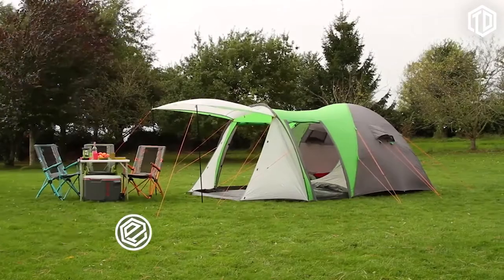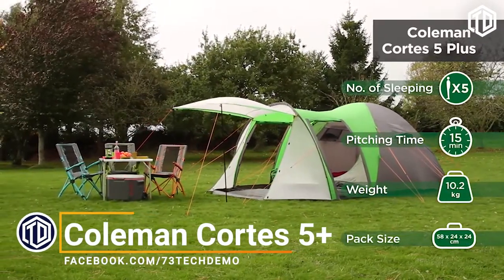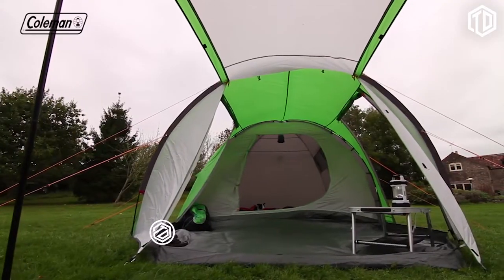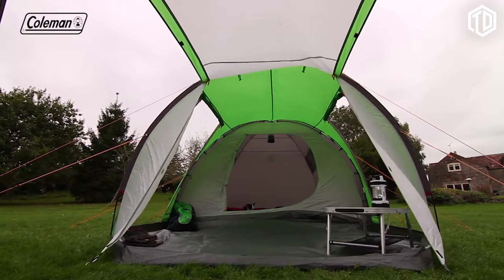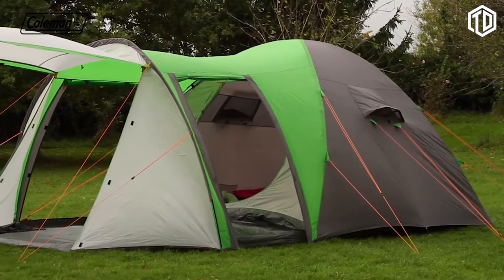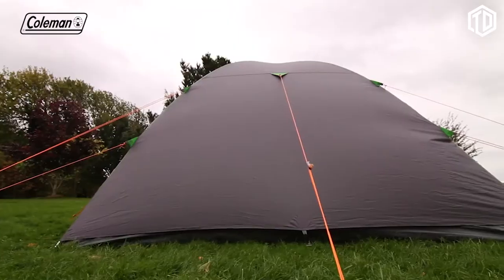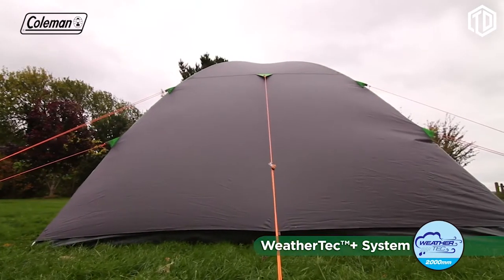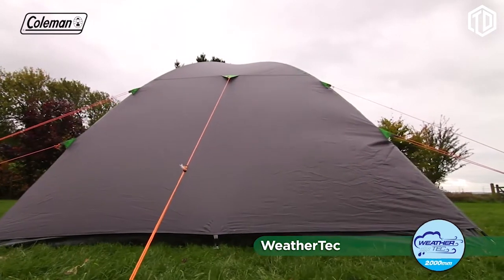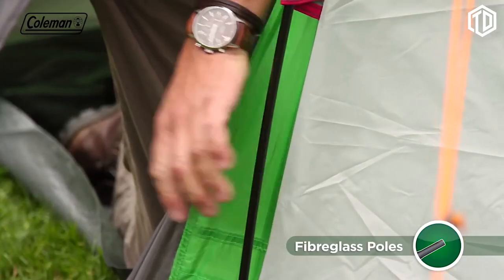The Coleman Cortez 5 Plus is a generously proportioned five-person tent perfect for family and touring camping trips. Its hybrid construction features a large domed bedroom that offers plenty of head height and a spacious tunnel living area. Promising to keep your family protected whatever the weather, the Cortez 5 Plus has a durable PU-coated polyester flysheet with fully taped seams and a hydrostatic head of 2,000 millimeters. Fiberglass poles keep the tent's weight low yet offer strength in adverse weather conditions.